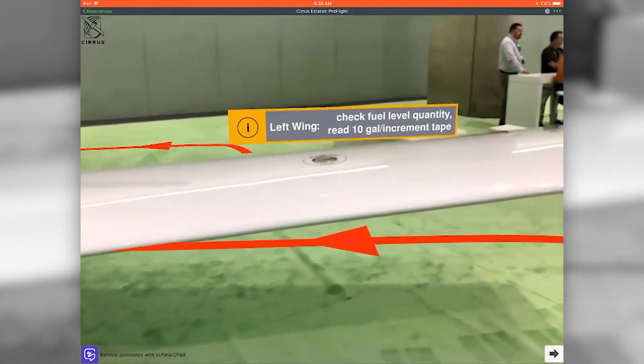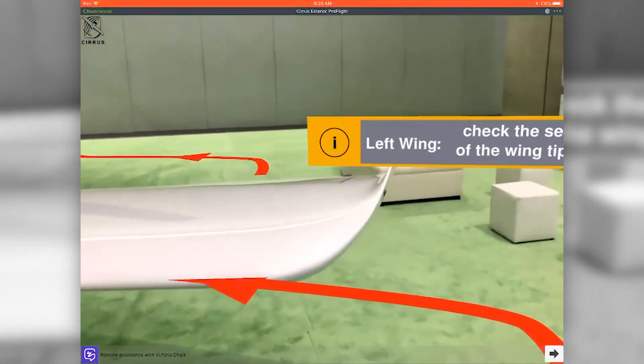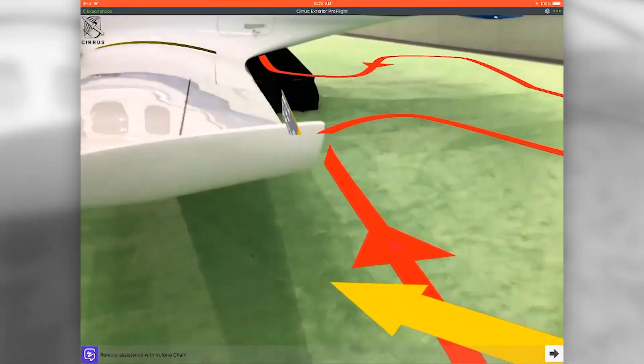So now the owner can pick up a tablet or their phone and they can be guided through these preflight checks using augmented reality. The advantage of this is that the augmented reality experience guides that owner to where they need to be at a particular location on the aircraft.